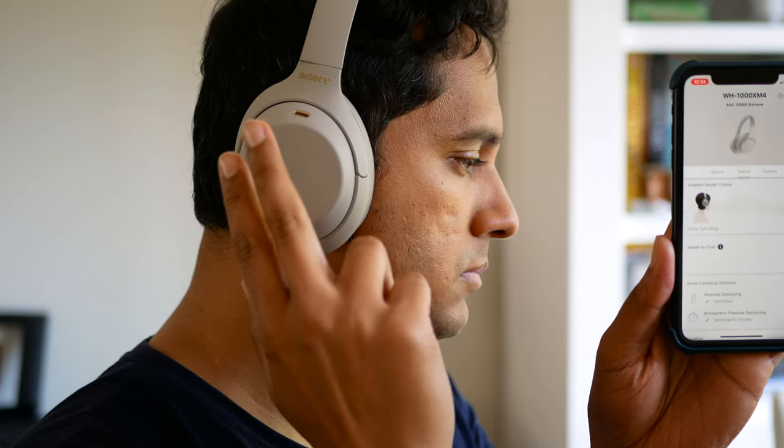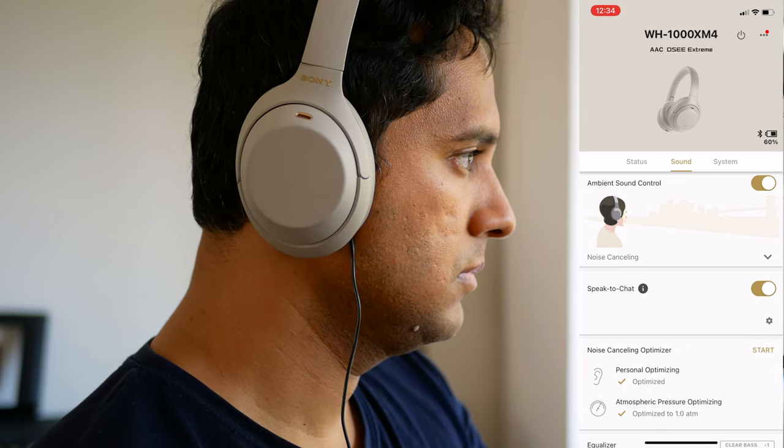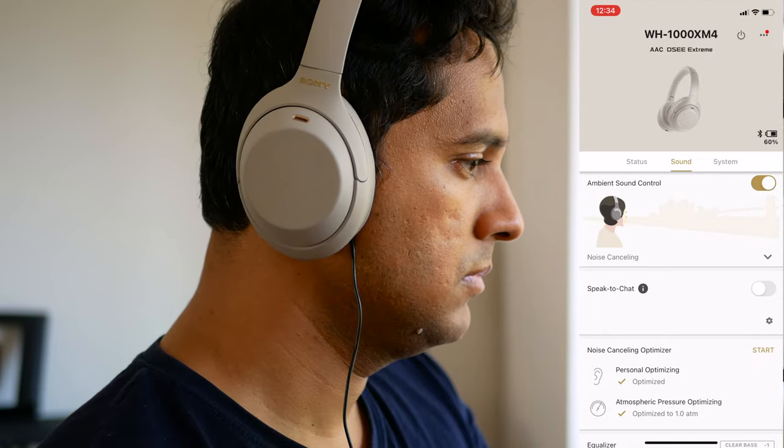You can turn it off in the app, but another way to quickly do it is just have two fingers down on your right ear cup. And there you have it, you've either enabled or disabled speak-to-chat. And you can sing along again.